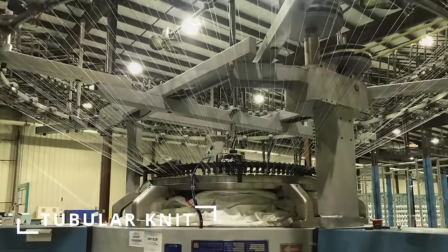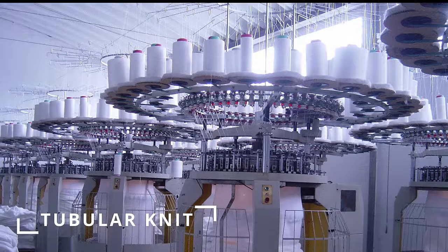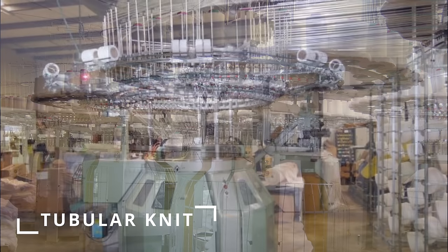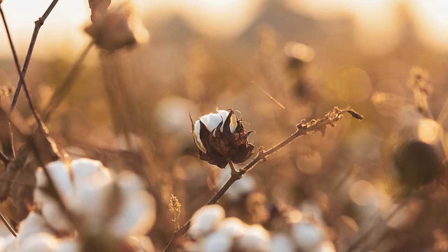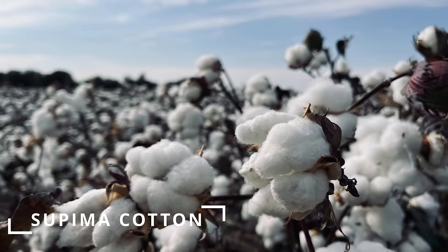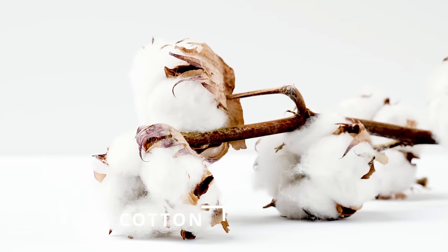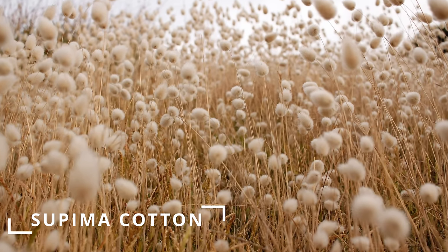Not all loop-wheeled tees are created equal. Tubular knit is about ten times faster and uses many high-tension threads to create a tubular fabric resulting in a t-shirt without side seams. Regular tees are made from flat-knit fabric sewn at the sides — not inferior, just more modern and cost-effective. Supima and long-staple cottons are sometimes listed; typically the longer the cotton fiber, the softer and stronger the yarn, with many other factors like fiber thickness and treatment.